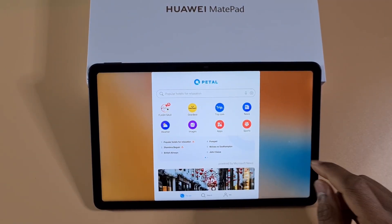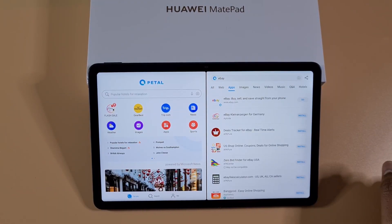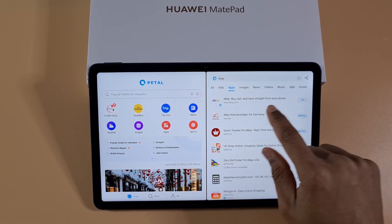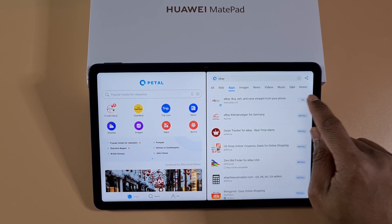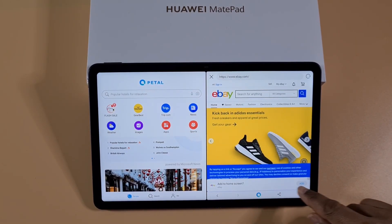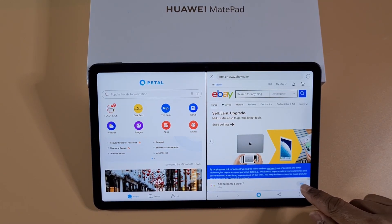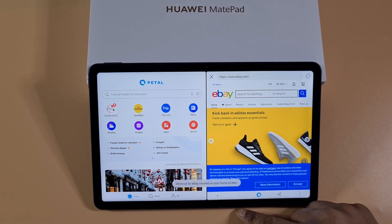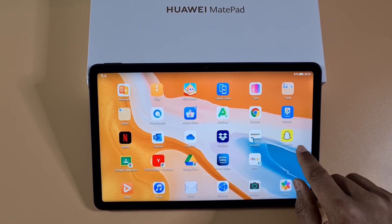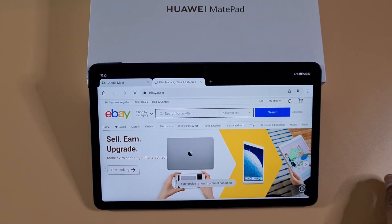You can also use Petal Search — the good thing about it is if you search for an app and it's not supported on the tablet, it gives you the option to open it through the browser. Once you tap 'Go', at the bottom it will ask if you want to add a shortcut to your home screen. Tap 'Add' and it creates the shortcut — so for example, eBay appears on your home screen and takes you straight to the web browser.